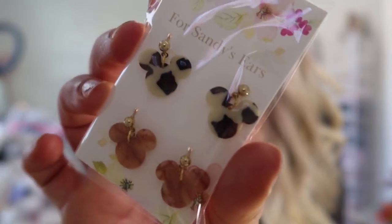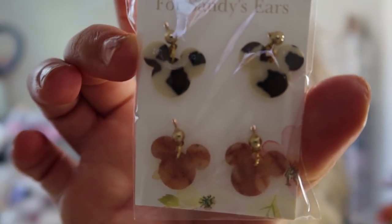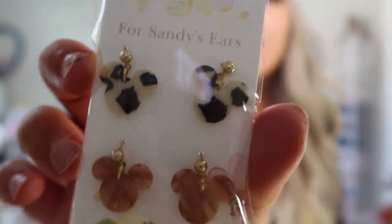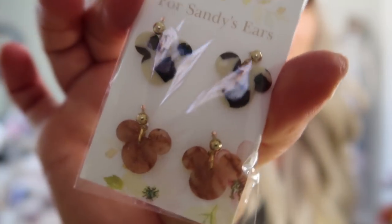These earrings are so so cute and I'm bringing these with me the moment I go back to Florida. They are really cute Disney earrings — one is like cheetah print and the other is that mauve color. The second pair is really that mauve color of the packaging, which I love. They're little mini Mickey Mouse earrings. The packaging is gorgeous with little flowers, all wrapped up in plastic — some dangly earrings which are really fun and playful.